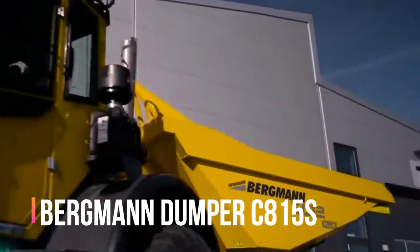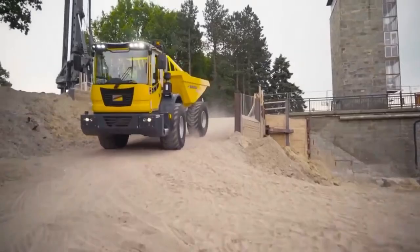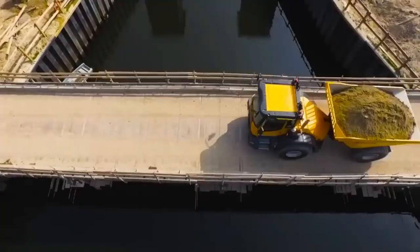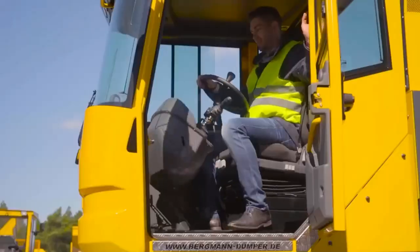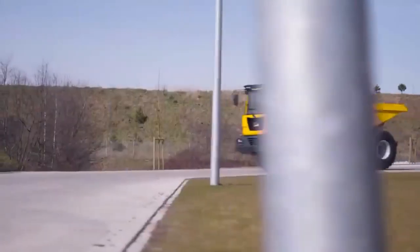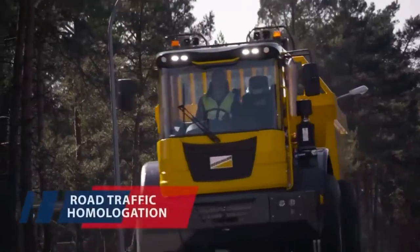Bergman Dumper C815s — also produced in Germany, these trucks are the result of Bergman's work. The model C815s features an articulated frame, a pleasing payload of 12 tons, and comes in 3 versions. The key advantage highlighted by the company is a comfortable cabin with a rotating platform, allowing the driver much more comfort in monitoring work. Ground clearance is 429 or 424 mm.